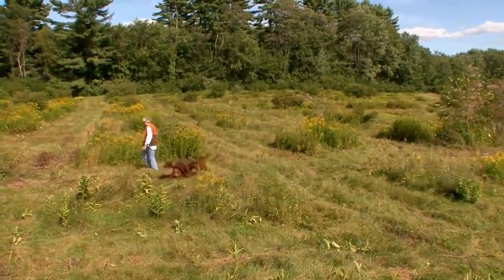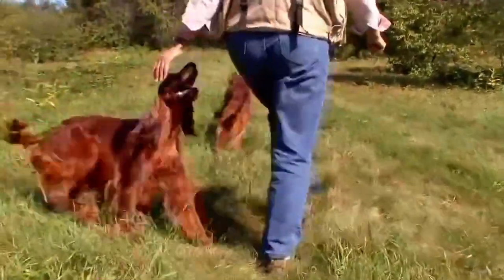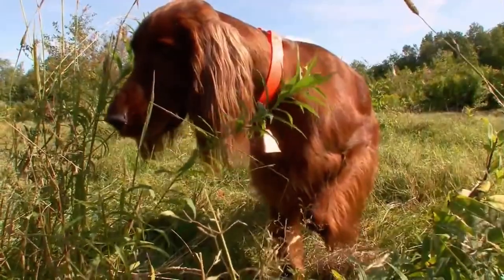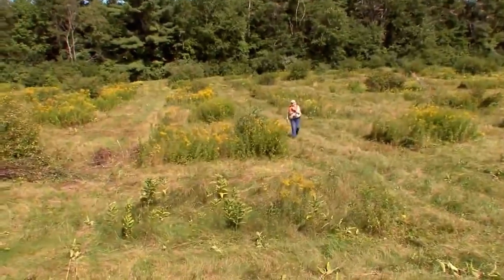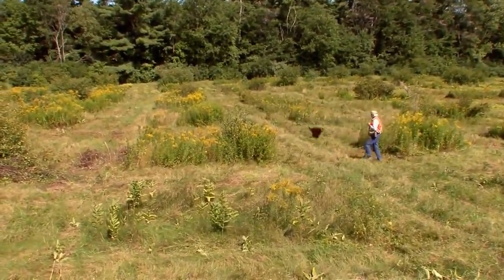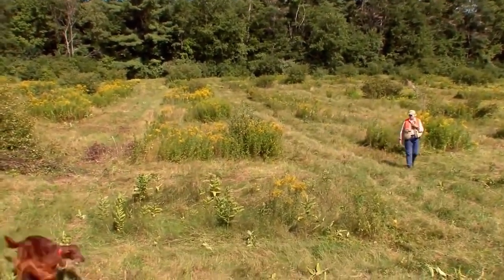As bird dogs go, the Irish Setter was designed to learn to do it all — find birds, point them out to the hunter, and retrieve downed quarry. They do this by quartering, running a unique zigzag pattern in front of the hunter. This helps them scan up and down the wind for bird scent.